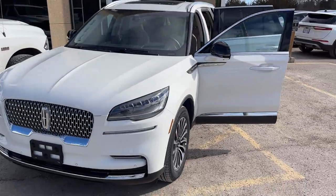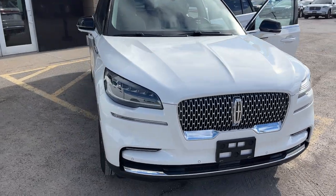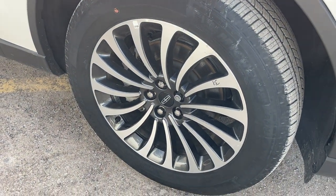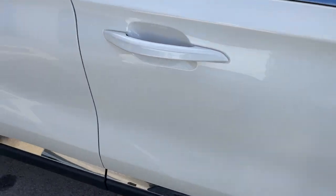2023 Lincoln Aviator Reserve all-wheel drive. This one's a 201A package in the pristine white metallic tri-coat paint — a beautiful looking Lincoln. You're rolling on 20-inch ultra-bright machined aluminum alloy wheels with magnetic painted pockets and Michelin all-season tires.